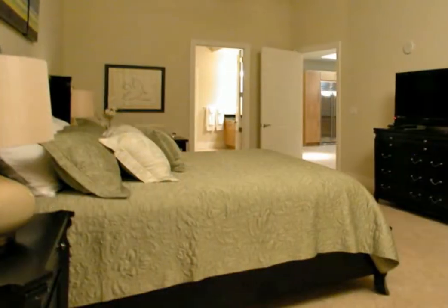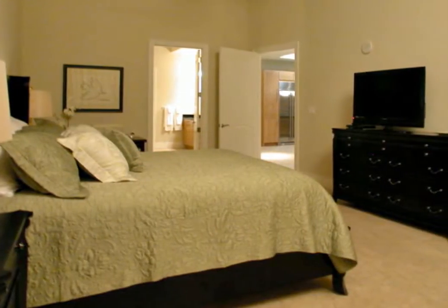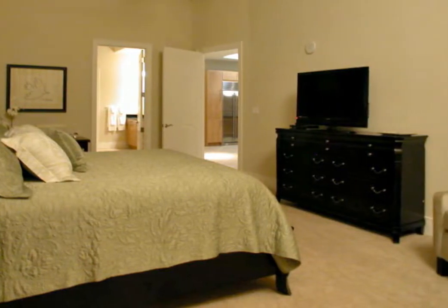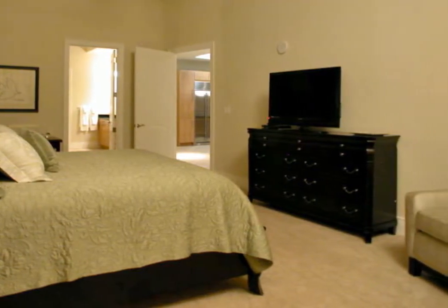Two beige fabric chairs offer a cozy seating area within the suite, and it also includes a dark wood desk with a light beige high back leather chair. It is complete with a flat screen television and DVD player for your enjoyment.